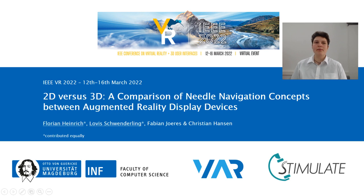Hi, I'm Lovis Schwenderling, and together with my co-author Florian Heinrich, I will present our contribution to the IEEE VR conference: '2D vs. 3D, a comparison of needle navigation concepts between augmented reality display devices.'